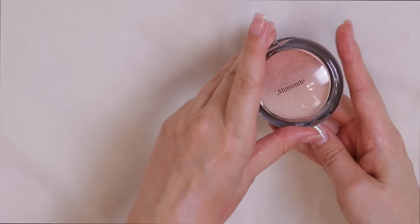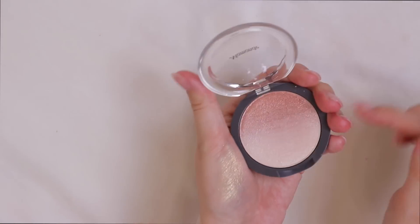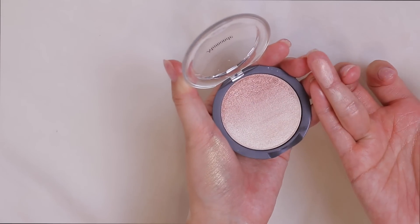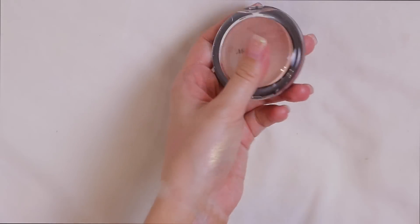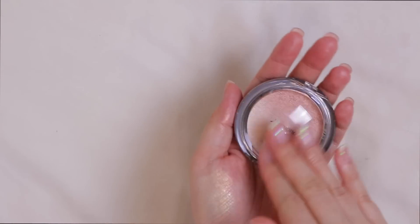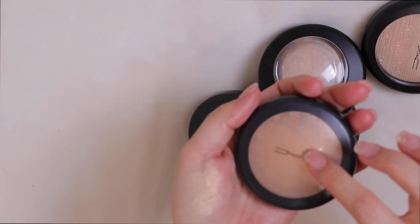I have this one from Mamonde, a Korean brand — it's a really pretty gradient. This is basically a highlighter collection if I'm being real, because I'm keeping most of these. I love highlighters. I also have some from MAC.